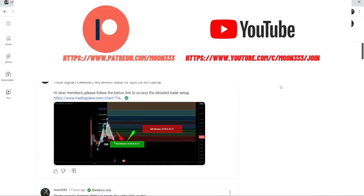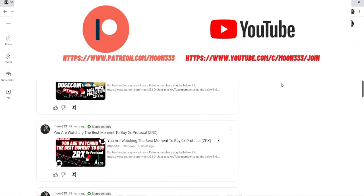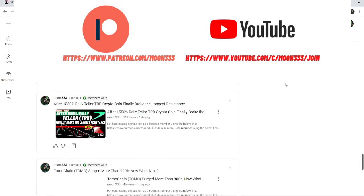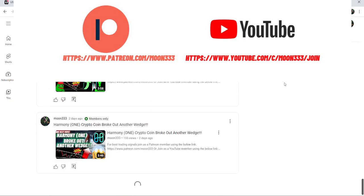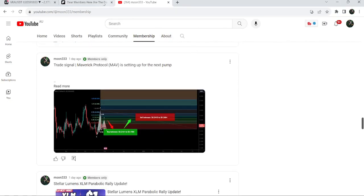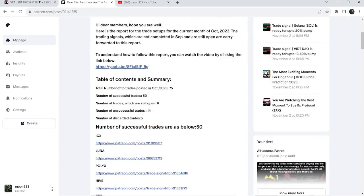Before starting this analysis, if you are not subscribed to my channel then do subscribe. For more trading signals you can also join me and support me as a YouTube member or as a Patreon member, because here I'm sharing different trading signals. You can find a link in the video's description. I've also shared the link for the trading signal report for the previous month of October 2023.